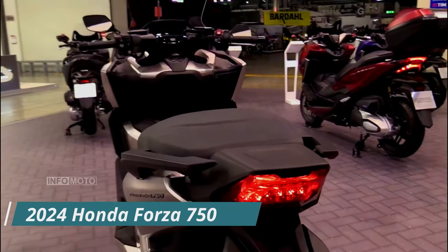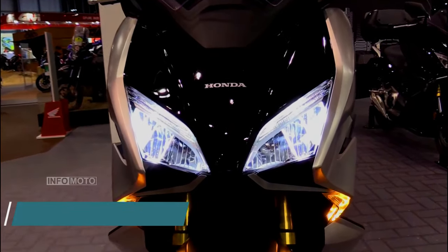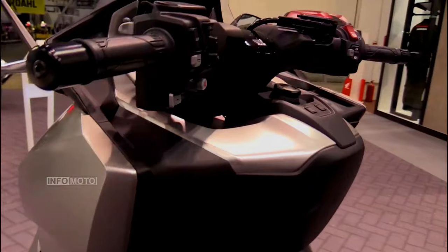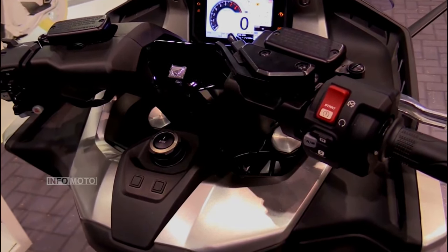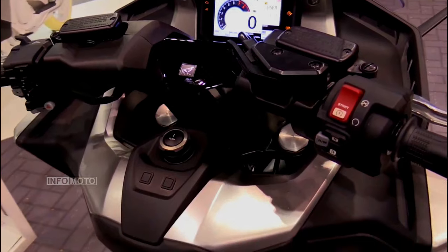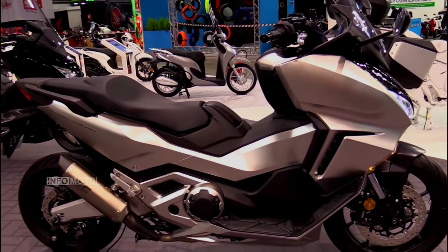In the ever-evolving landscape of two-wheel transportation, the 2024 Honda Forza 750 stands tall as the flagship maxi-scooter in Honda's impressive lineup. This powerhouse on two wheels seamlessly combines power, style, and versatility to cater to riders with a penchant for commuting, touring, or simply relishing the joy of a leisurely ride.